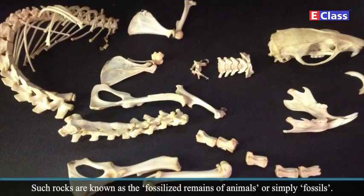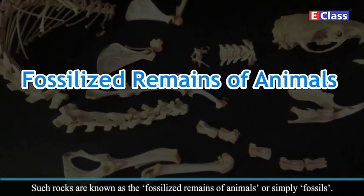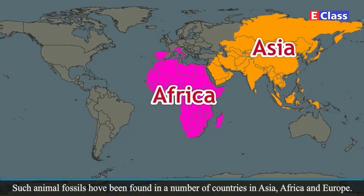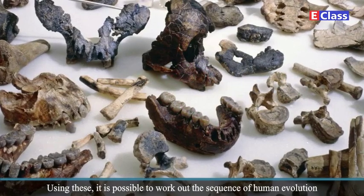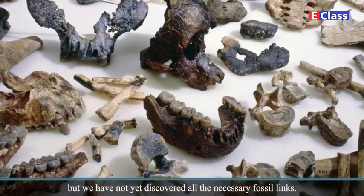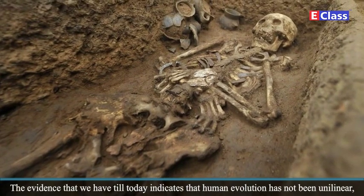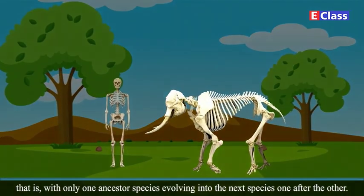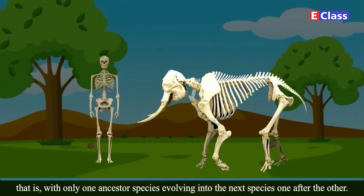Such rocks are known as the fossilized remains of animals, or simply fossils. Such animal fossils have been found in a number of countries in Asia, Africa and Europe. Using this evidence, it is possible to work out the sequence of human evolution. But we have not yet discovered all necessary fossil links. The evidence that we have till today indicates that human evolution has not been unilinear — that is, with only one ancestor species evolving into the next species, one after the other.